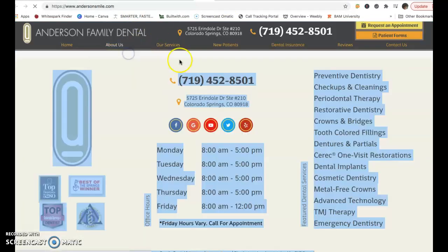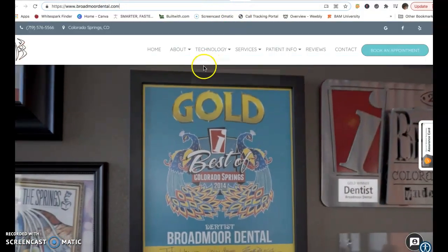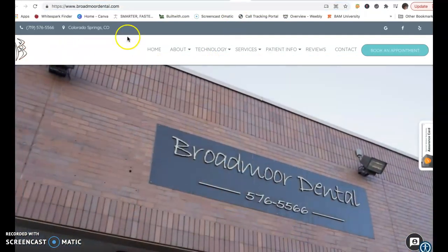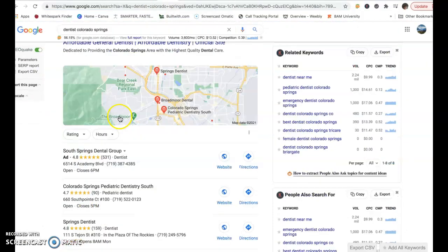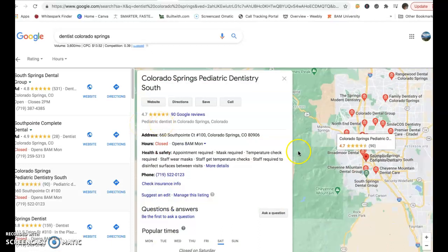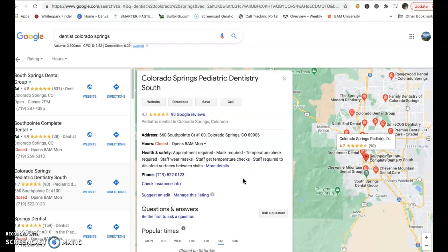Anderson Family Dental is in the number one position, then you've got Bright Now, which of course is a national company, and then you've got Briargate Dental — those are your top three. If we click on Colorado Springs, this is their GMB, which is a Google My Business listing. I did not see that you guys have a GMB. That would be another great thing. This listing here is the first and best original citation.